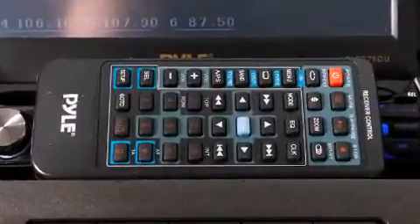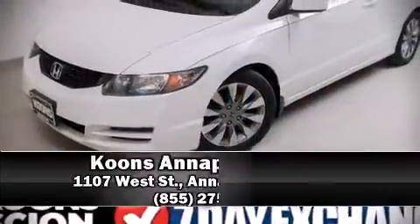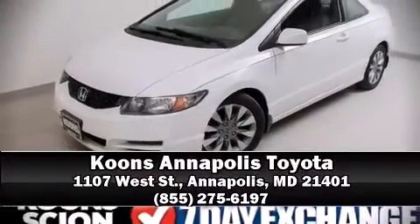Our sales reps are knowledgeable and professional. Please don't hesitate to give us a call. Thank you.